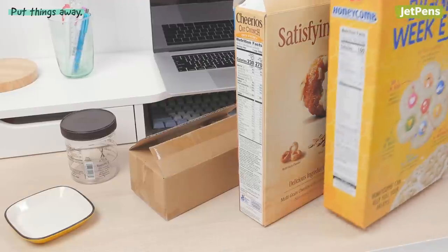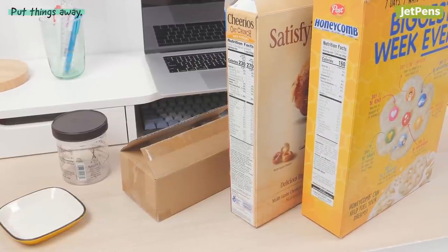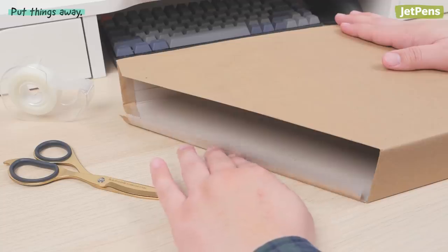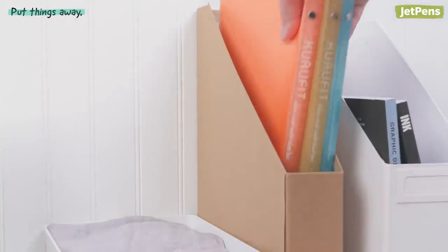Don't have containers on hand? No worries! You can repurpose boxes you already have. If you have a cereal box, cut the top and part of the corner off, and voila — you have a filing container for your shelf. You can even decorate the outside with wrapping paper or washi tape to match your aesthetic.